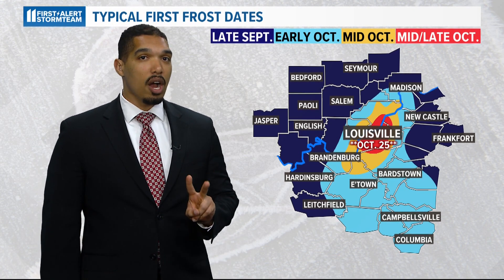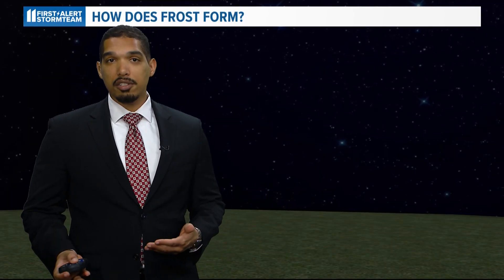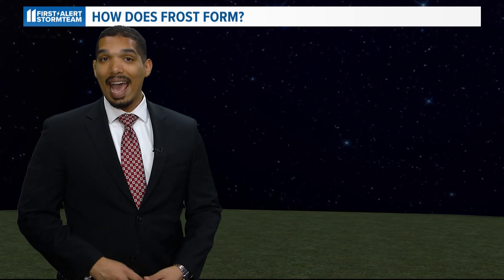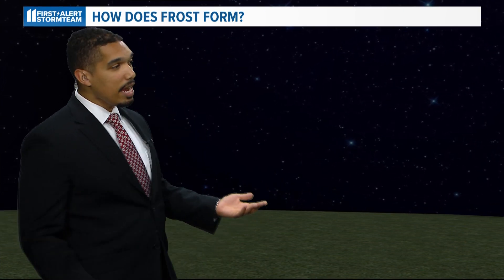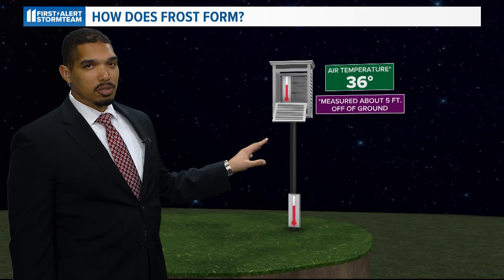There are two types of frost: depositional, also known as white or hoar frost, and frozen dew. In order for frost to form, ground temperatures need to be at or below freezing, but sometimes the air temperature is above freezing — let's say around 36 degrees.